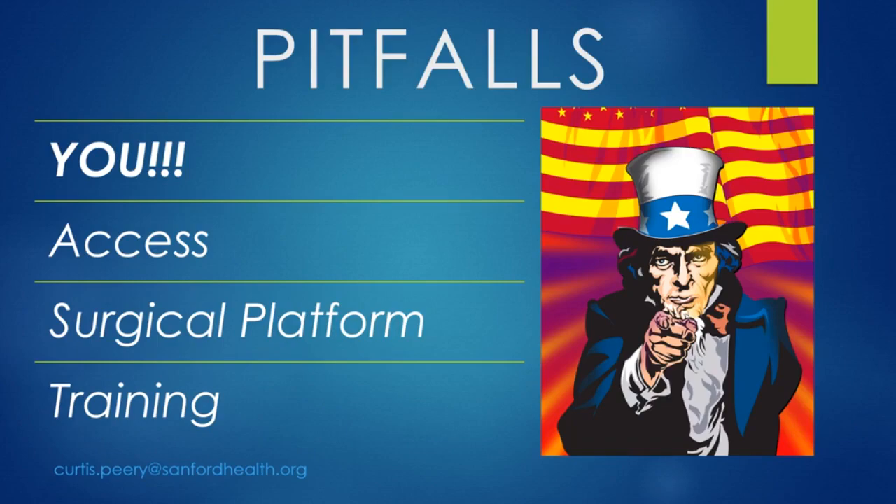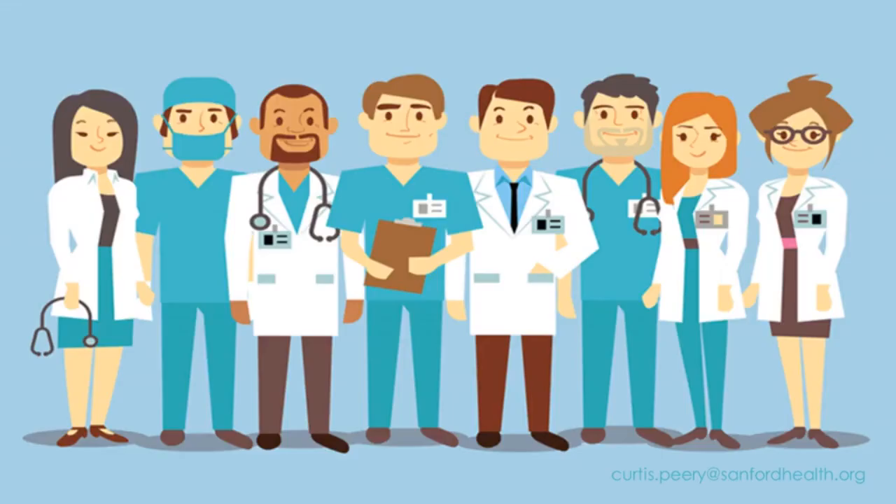All of our experiences are quite different, as are our resources, and our practices can vary from one another. We really need to rely on each other to get to the highest level of efficiency in a short period of time, but also to improve safety for our patients.